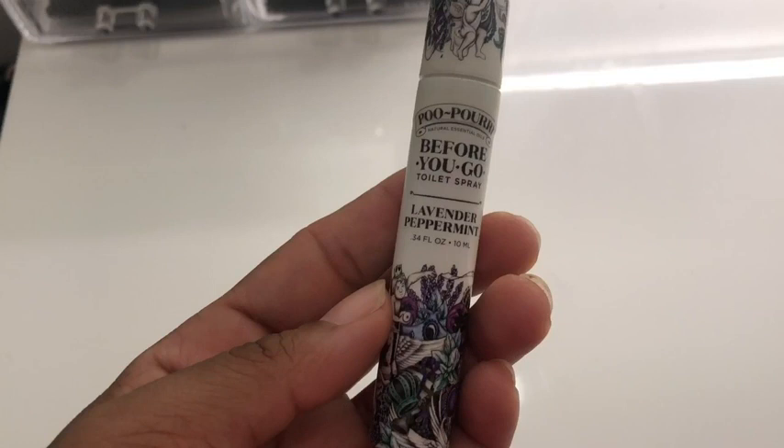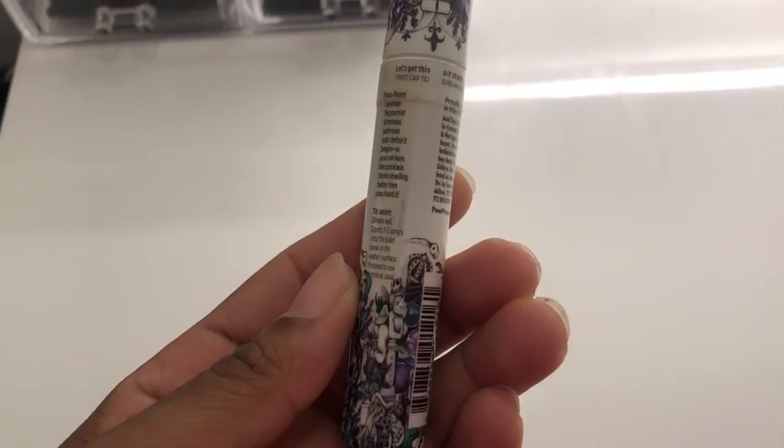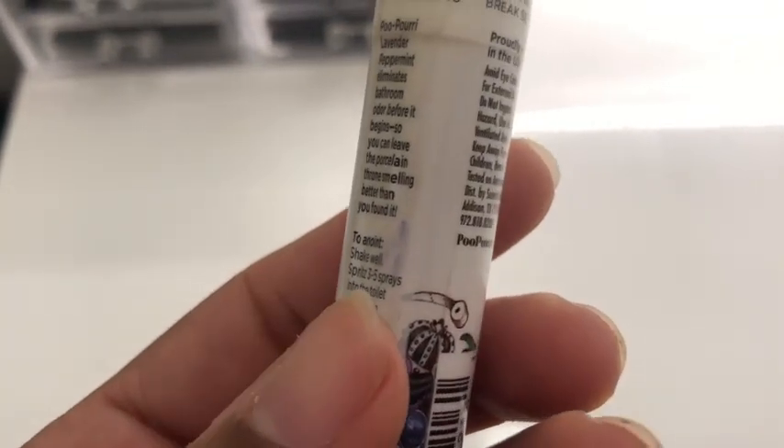This toilet spray is by Poo-Pourri in the scent lavender peppermint. I love that it's made with natural essential oils and it is 0.34 fluid ounces.